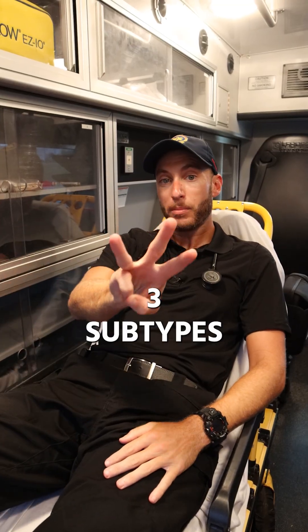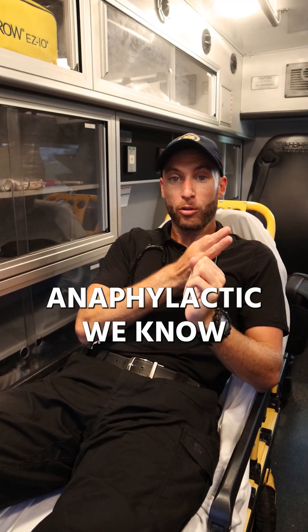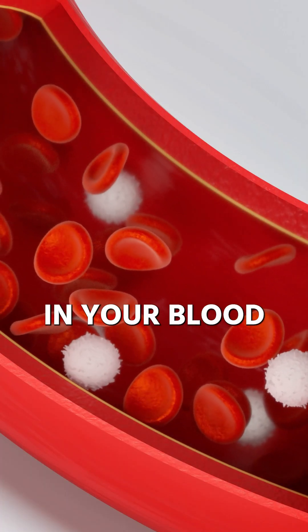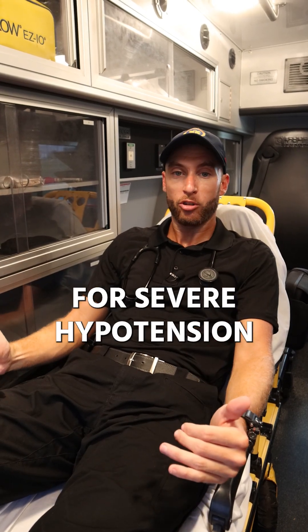Distributive shock has three subtypes. We have neurogenic, which is common in trauma. Anaphylactic — we know that's an allergic reaction gone into full anaphylaxis. And then we have septic, which is literally bacteria in your blood. With those three types, watch out for severe hypotension.